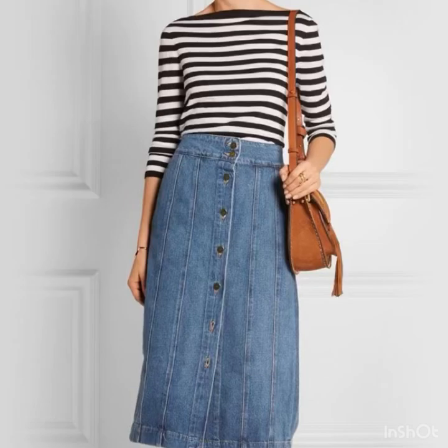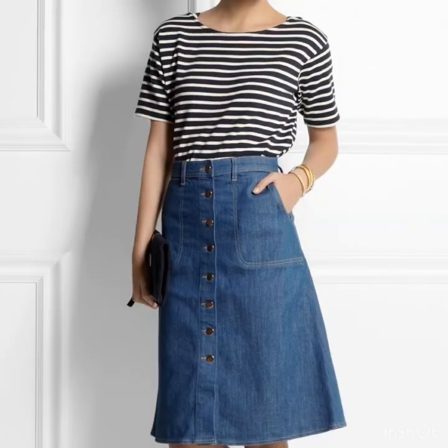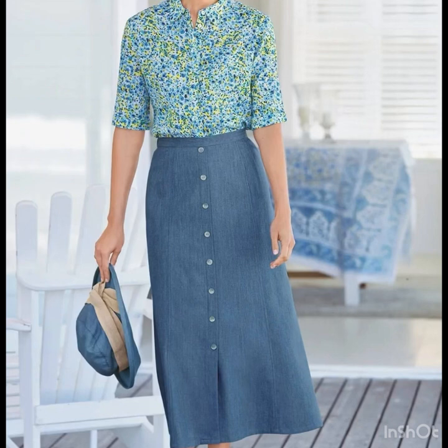The slightly A-line pencil skirts look so amazing, as you can see in this video. All the designs are looking so amazing, so you must have a denim skirt in your wardrobe if you want to look sophisticated and stylish.